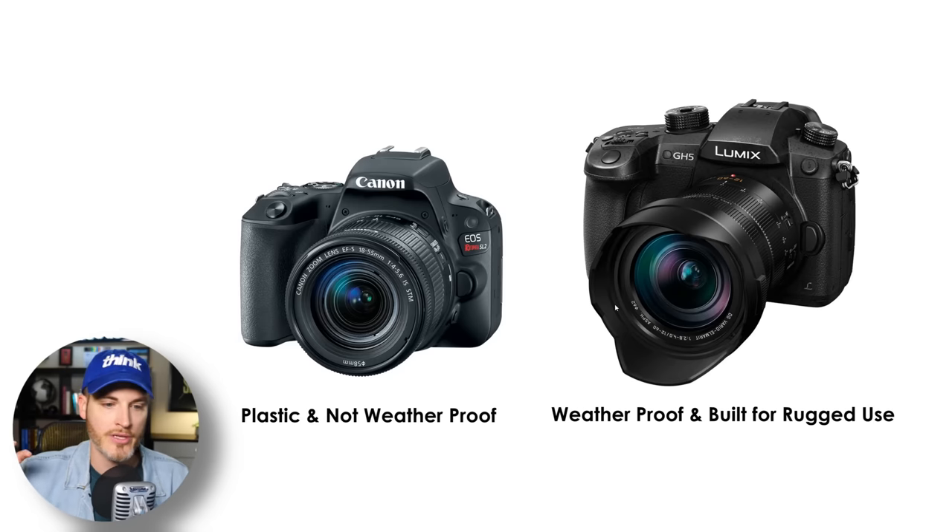Another thing to consider is do you need your camera to be weatherproof? 99% of us probably don't, because you're filming YouTube videos in your house or as a business owner. On the flip side, the GH5 is super weatherproof — it's super durable, rock solid, built for rugged use. So that may be a feature you want to consider.